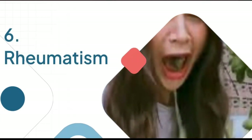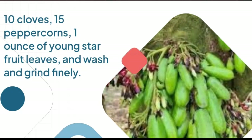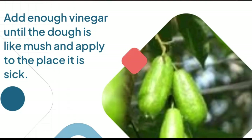6. Rheumatism: 10 cloves, 15 peppercorns, 1 ounce of young star fruit leaves, washed and ground finely. Add enough vinegar until the mixture forms a paste and apply to the affected area.